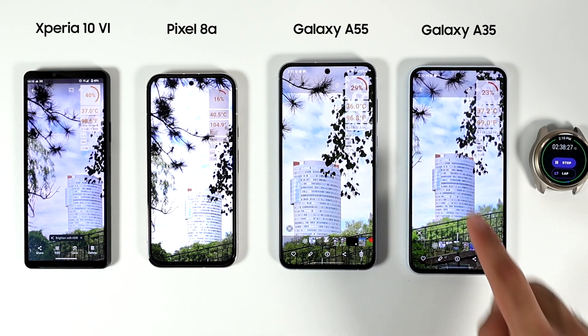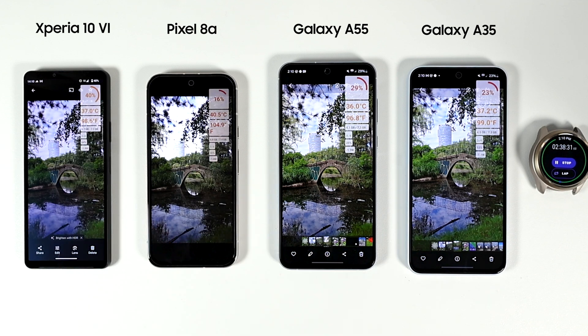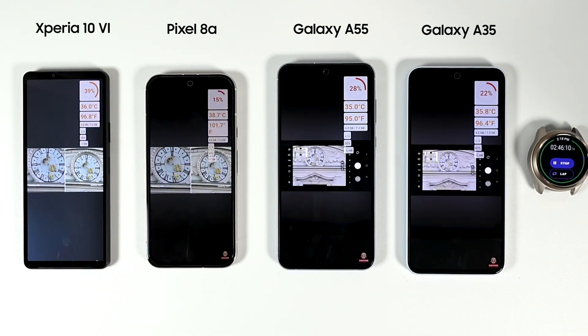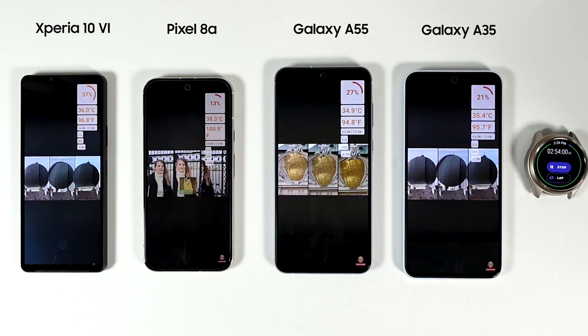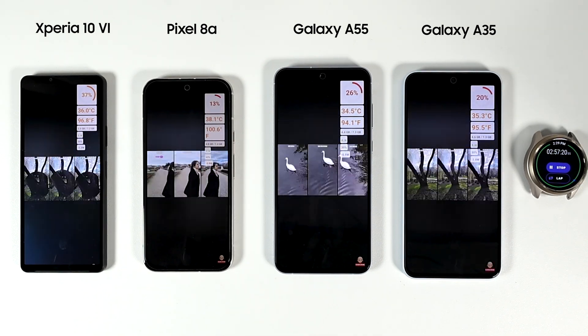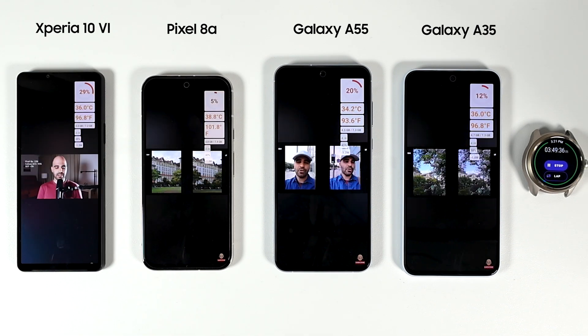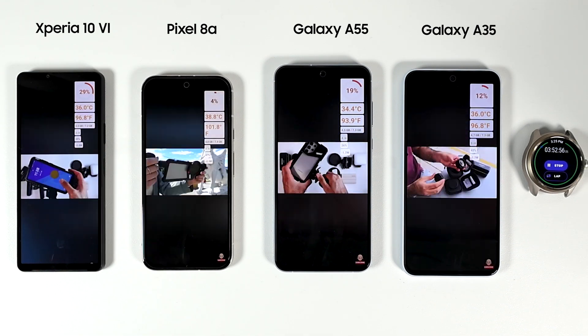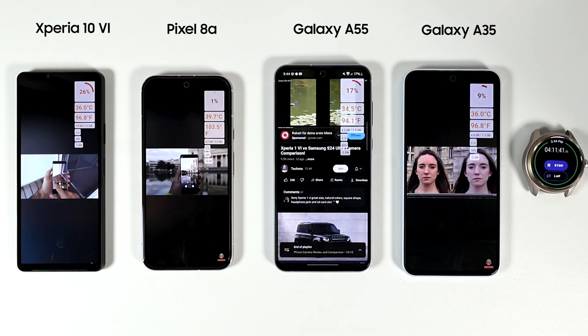From my perspective the testing is done, but I wanted to drain the batteries to zero so I ran some YouTube. At this point it's obvious the Pixel 8a with its smaller battery will die first and the Xperia 10 Mark 6 is likely going to win the battery battle. From experience, the A35 and A55 usually have very similar battery life, but for some reason in this test the A55 is leading by a big margin.